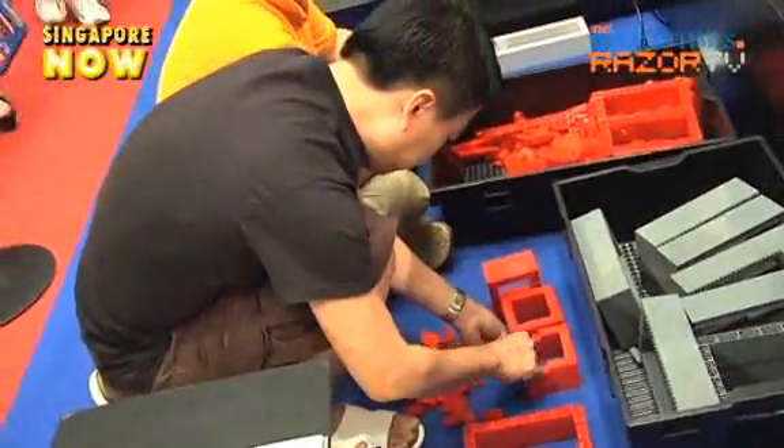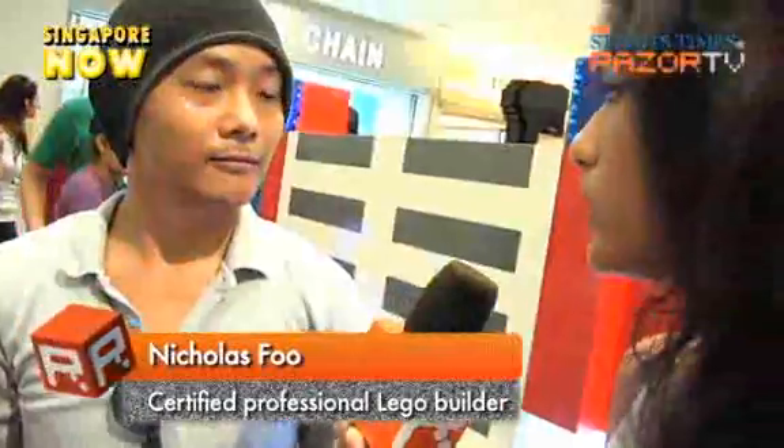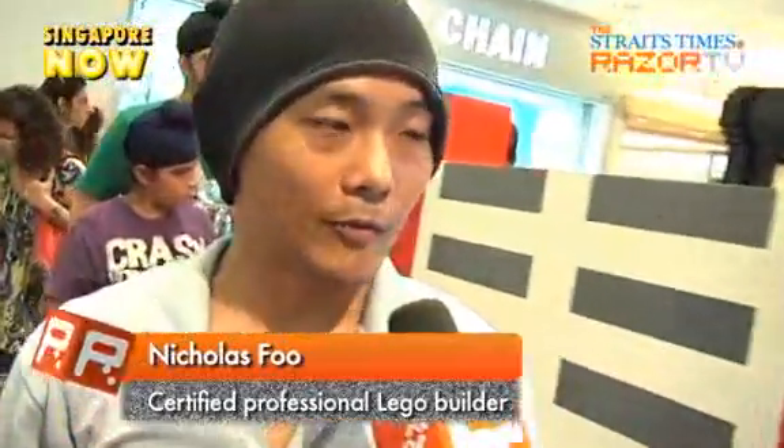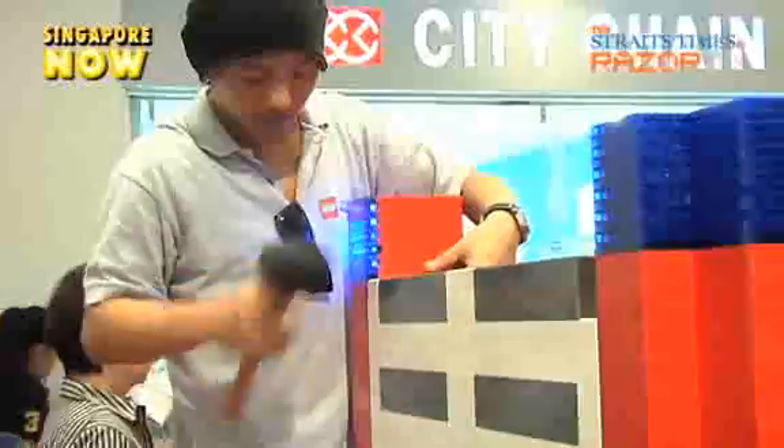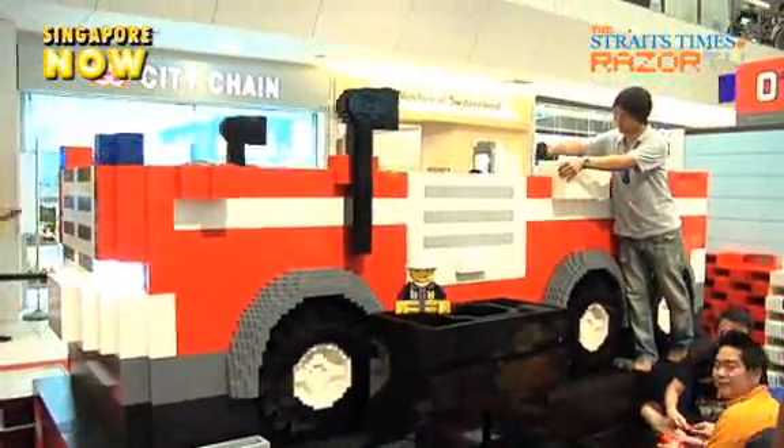It's not just the kids who love Lego — quite a number of adults joined in the fun too, including this guy. I'm now with Nicholas. He's actually a certified professional Lego builder. So how long have you been building this firetruck? We've been building it for the past two days. When will it be completed? Hopefully by end of the day or tomorrow. Is it difficult building this? It's not very difficult with the participation of the public — we have a lot of children coming in to help and be part of the building process, so I think it's pretty nice.